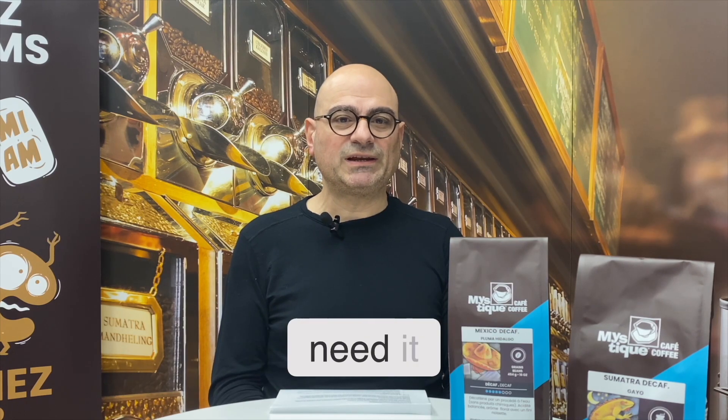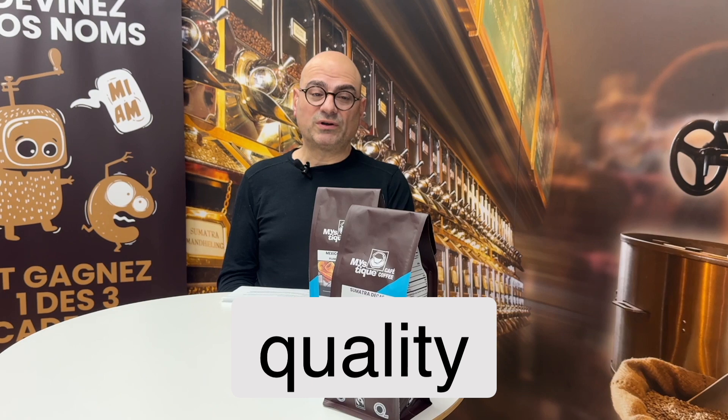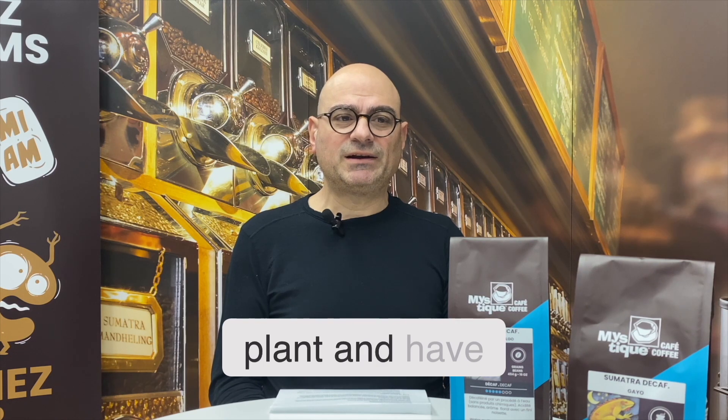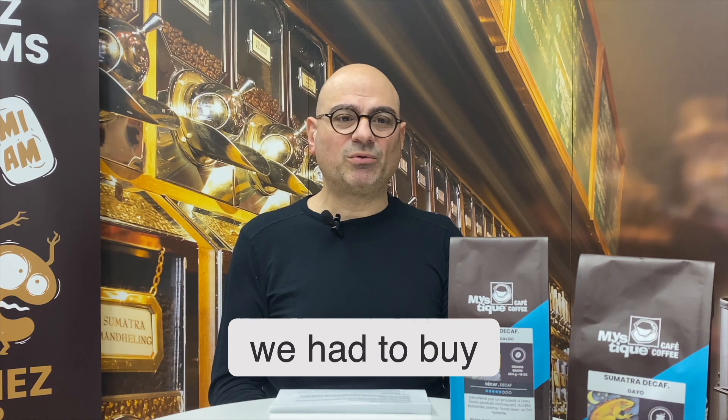That's one reason. Health benefits — there are pros and cons and the jury is still out there. Caffeine remains a stimulant that some people need and others don't. Very important is the quality factor: these days we are able as a roaster to select our green coffee, send it over to the plant, and have our own coffee decaffeinated. Previously, 10 to 15 years ago, we had to buy whatever was available.